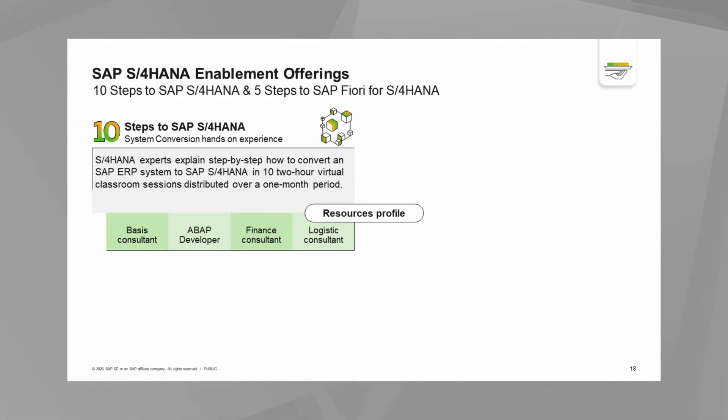SAP has two additional essential offerings available to all customers and partners: an end-to-end coached conversion process for SAP S4 HANA, and a coached process for application deployment. The first is the 10 Steps to SAP S4 HANA — SAP S4 HANA experts explain step-by-step how to convert an SAP ERP system to SAP S4 HANA. This is done in 10 two-hour virtual classroom sessions over a month-long period. Key participants include a basis resource, ABAP developer, finance consultant, and logistics consultant.